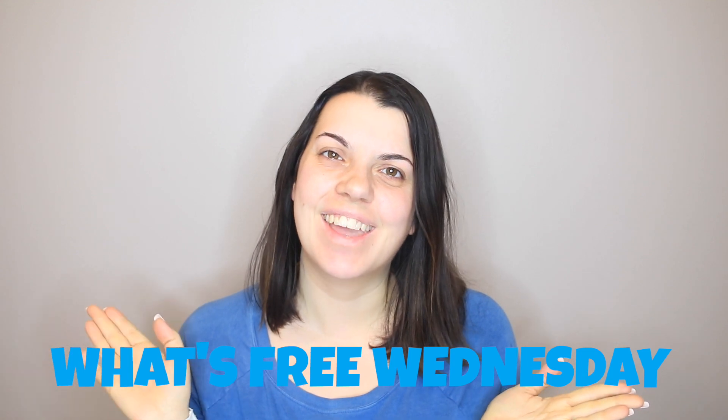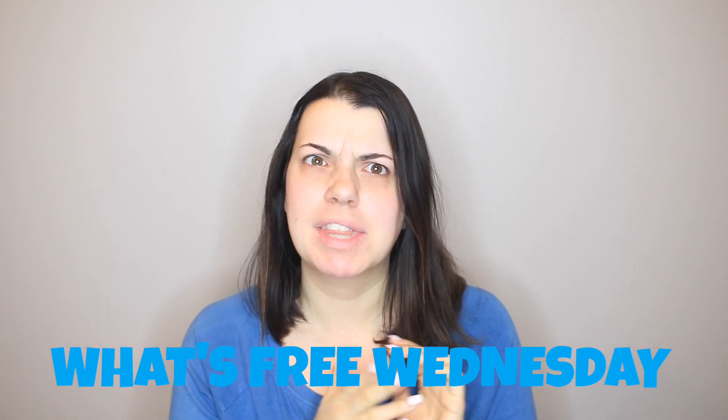Hey guys, it's Couponing Stacey here and today we are doing another What's Free Wednesday. I really hoped to get this video up yesterday but that didn't happen, so it is today for you guys. We are only talking about three stores this week — there aren't a lot of freebies, it's four deals, but better some freebies than none, right? The first store we're going to talk about is Target.